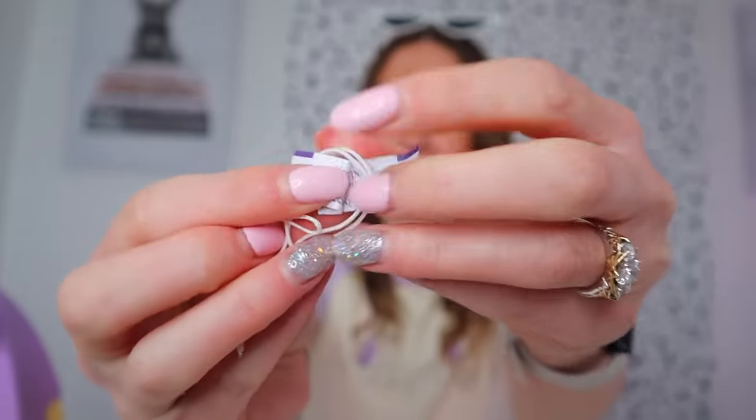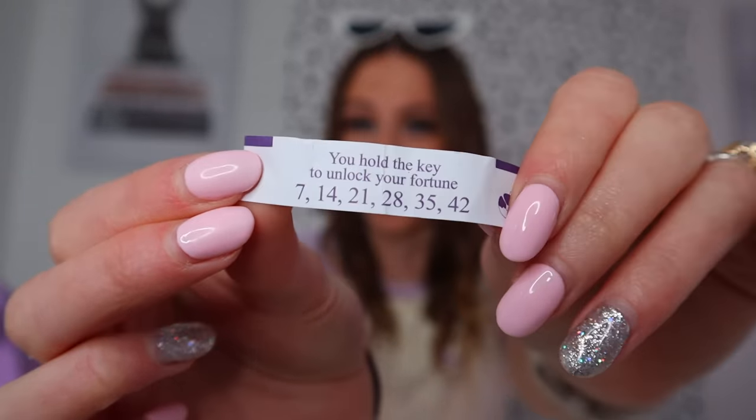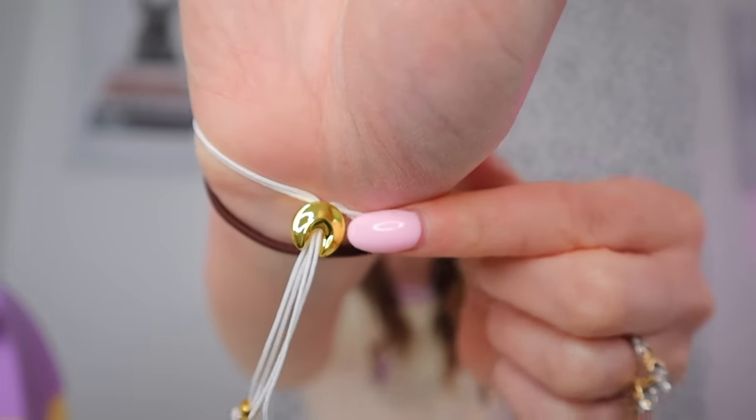What else do we have? We have our first mystery fortune and our first mystery bracelet. Our first fortune says: 'You hold the key to unlock your future.' Well duh — they just gave me it! We have lucky numbers but number 11 is not on this one sadly. Our first bracelet is white and gold with a little green key on it. And guys, look at the clasp — the clasp is a golden fortune cookie. This is the coolest thing ever.